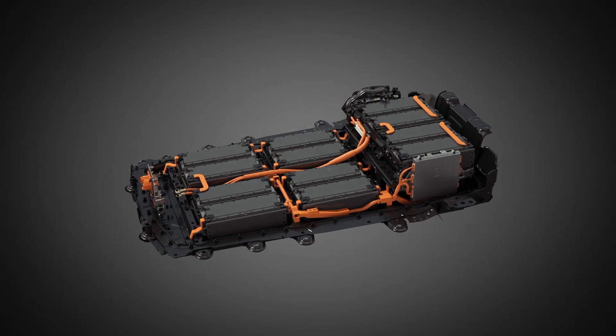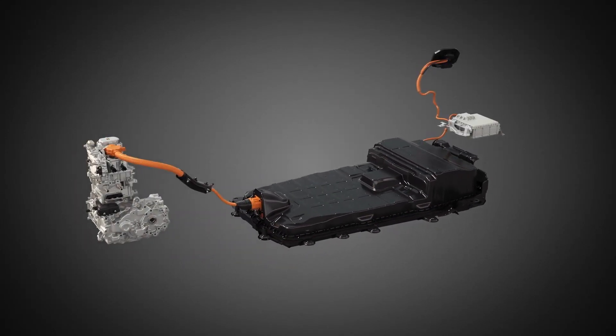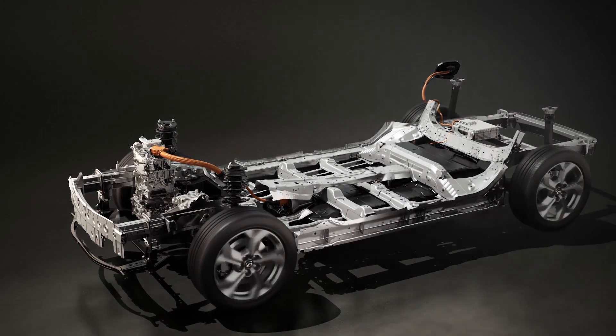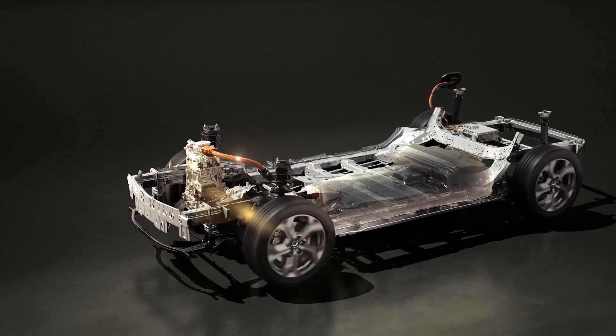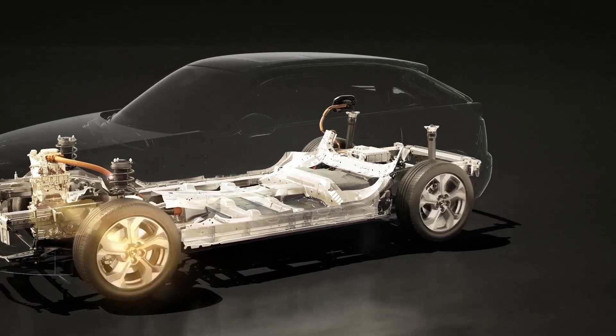We at Mazda have therefore decided to use a 35.5 kWh battery, which carries a smaller CO2 backpack. And smaller means also lighter. With this lighter weight of the battery, we support the agility of the vehicle. And of course, with a lighter vehicle, we have less electricity consumption for driving.